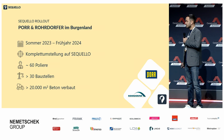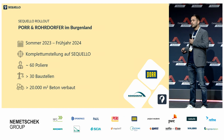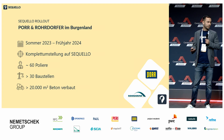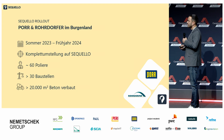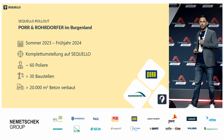Wie sieht das Ganze in der Praxis aus? Ich habe ein spannendes Projekt herausgesucht: die Firmen Bohr und Rohrdorfer. Es geht um den Seqvello-Rollout in einem gesamten Bundesland – im Burgenland in Österreich. Läuft seit letztem Jahr im Sommer, wird jetzt in Kürze abgeschlossen, betrifft rund 60 Poliere auf über 30 Baustellen, und es wurden bisher 20.000 Kubikmeter Beton verbaut.